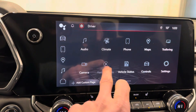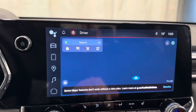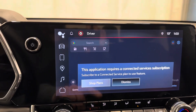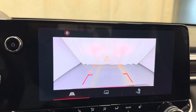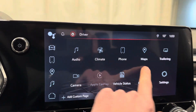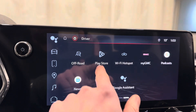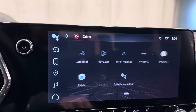We have Apple CarPlay and Android Auto. We also have Google Maps — it does require a subscription. Reverse camera. There's some more options here: the Play Store, Wi-Fi hotspot, Google Assistant, and off-road.